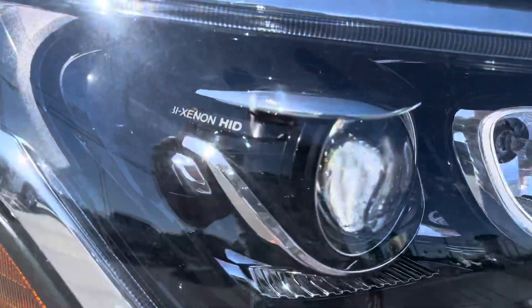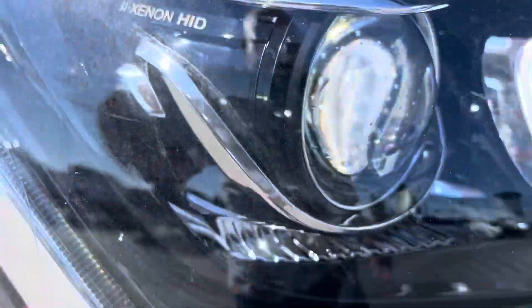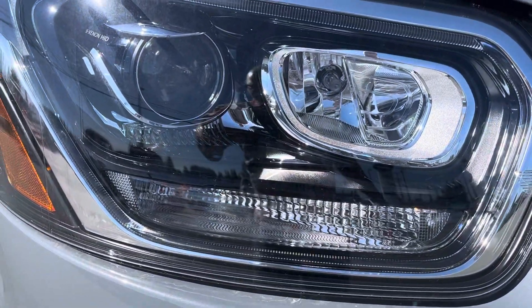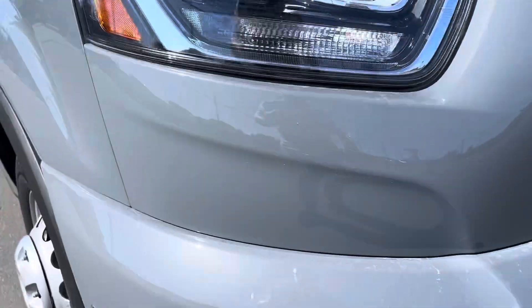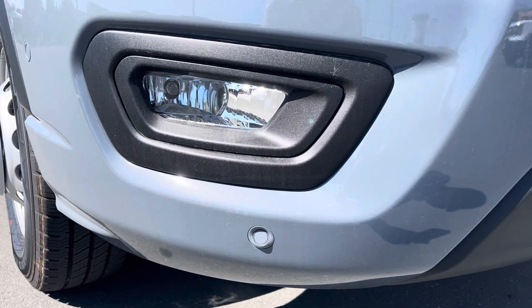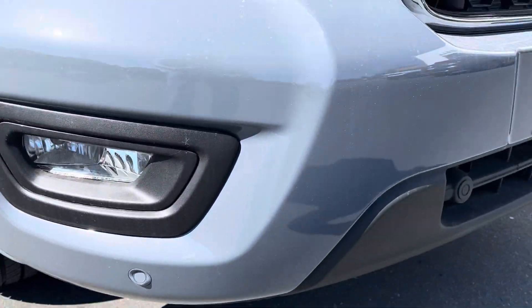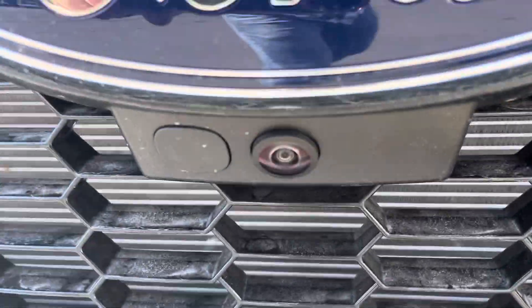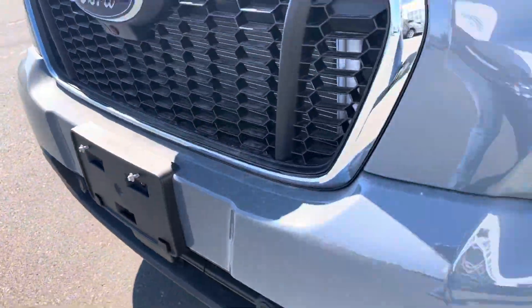Starting out front, you can see you've got the Gazeenon HIDs — nice and bright lighting — with some daytime running lights and some driving lights there. You've got your fog lights out here and parking sensors for the front.